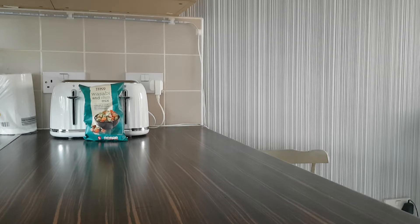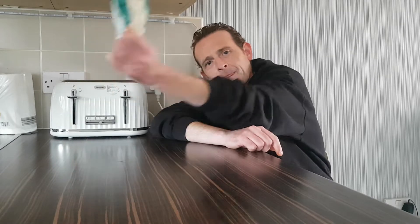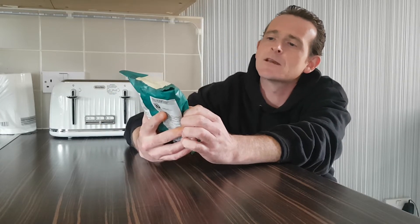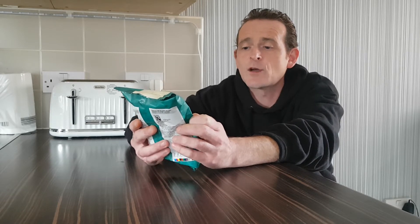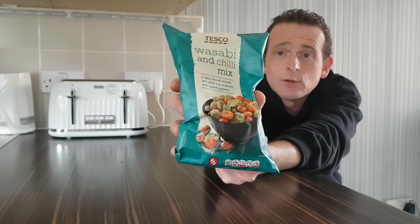Hello and welcome back once again to Rob's Homemade. Today we've been shopping in Tesco and we have picked up Tesco wasabi and chilli mix — a spicy mixer with wasabi and chilli rice crackers and coated peanuts. They look really nice, they look so good.